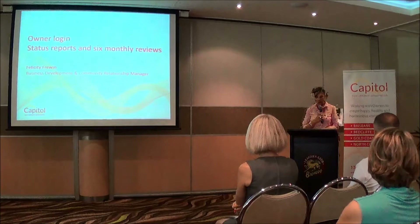Today I'm going to be talking to you about the owner's login, status reports and six-monthly reviews.